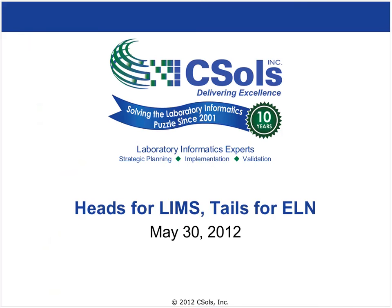This is Jeff Turnbull, and before we get into heads for LIMS and tails for ELN, I thought I'd spend a minute on my background. I am a mathematician by schooling and got into the lab informatics LIMS world in the 1990s.